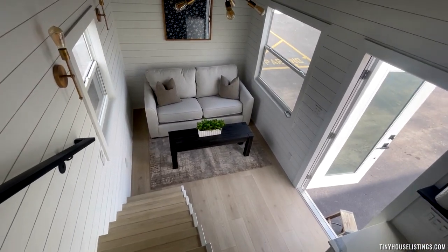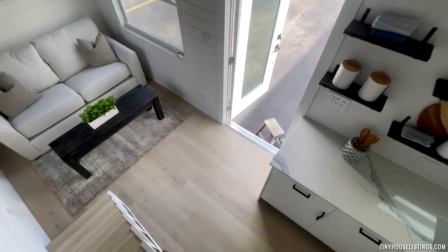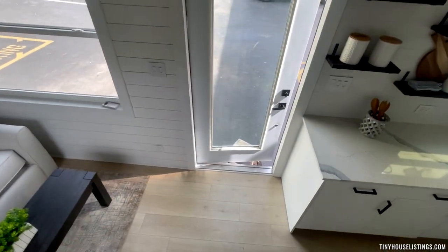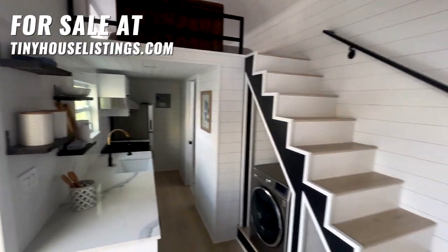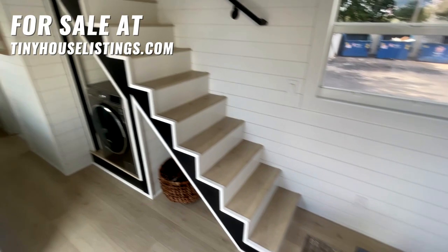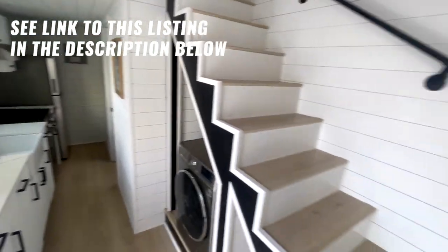This unit was handcrafted and built down here in South Florida. We designed it, we built it, and it features the highest quality materials by far from everything that we've seen — we spare no expenses. This particular unit does come with all the furniture and appliances as shown. We certainly appreciate you watching this video — feel free to comment or send us any questions. Thank you.